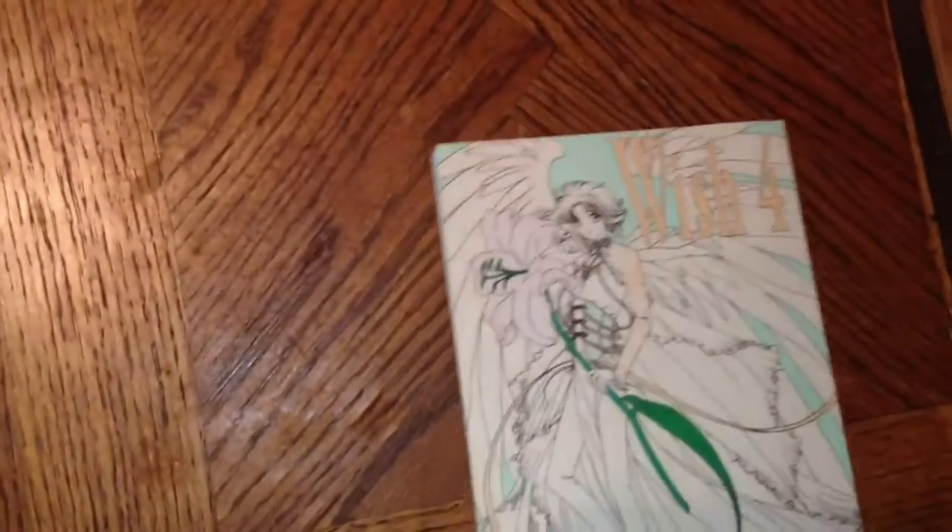My brother has been going to Goodwill as of late and he's been getting a lot of manga. He found some for himself and finally for me, and a few days ago he went and got me this.